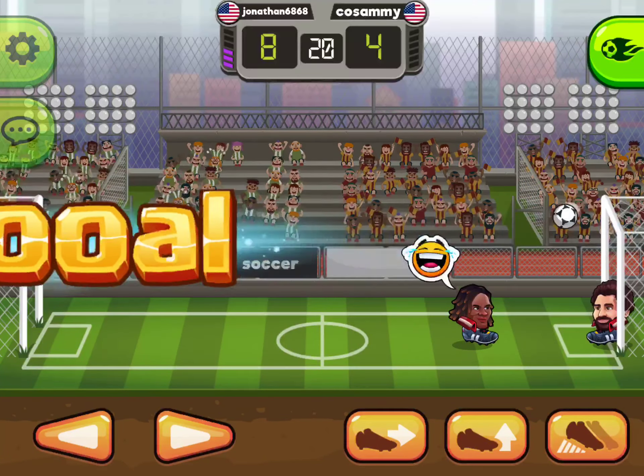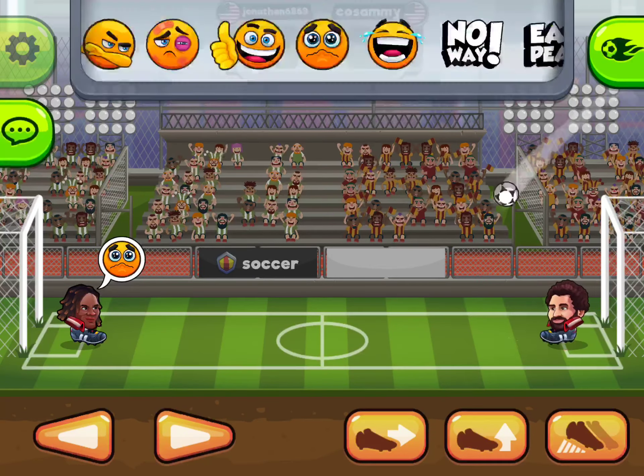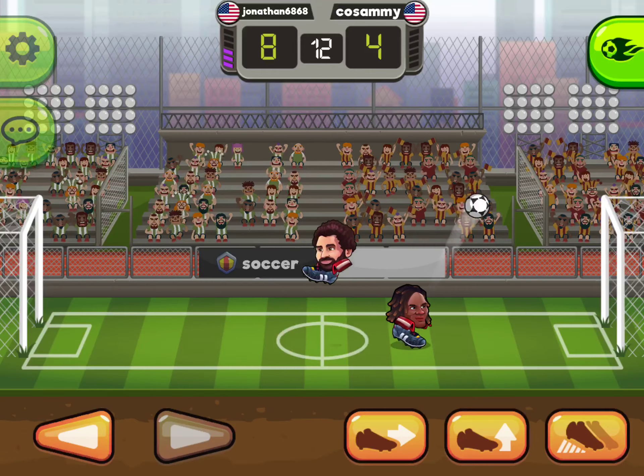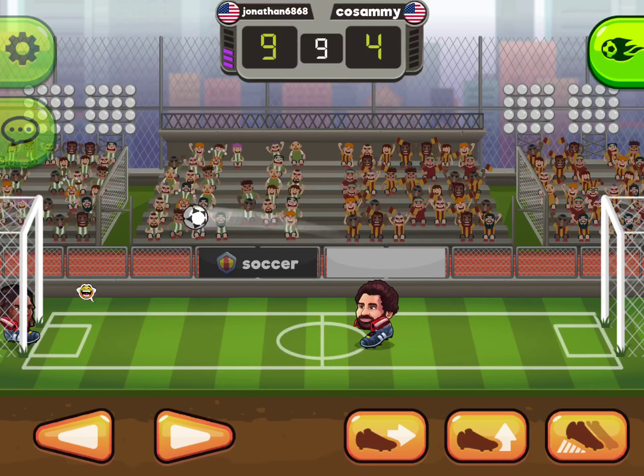He scored an own goal. He sees the goal and shoots — he saved that one too. He's sending high balls to his opponent. I guess he's confused — he needs to score in the opposing goal.